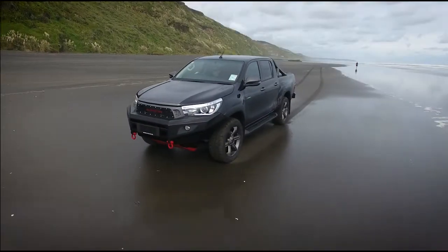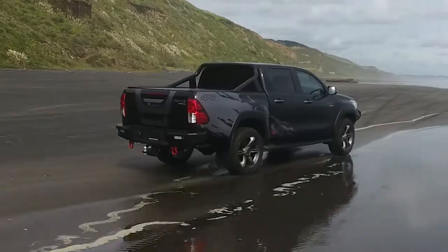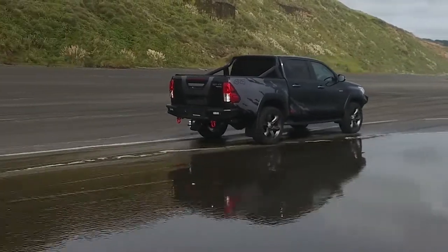The rugged front steel bumper masterfully flows into the flares and comes with towing shackles and is winch ready, while the hard-hitting rear bumper incorporates the factory towbar.